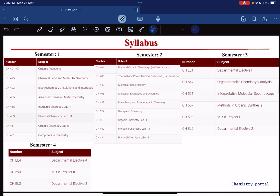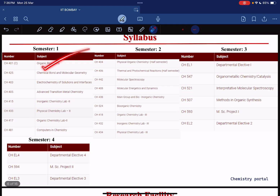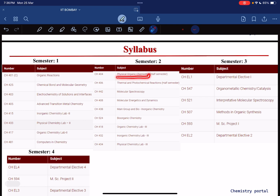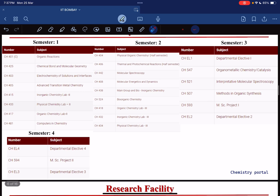Now let's talk about the course curriculum. In semester 1 you will study organic reactions, chemical bonding, electrochemistry, transition metal chemistry, and you also have lab work. In semester 2 you will get physical organic chemistry (half semester), thermal and photochemical reactions, molecular spectroscopy, molecular energetics and dynamics, and main group and bioenergetics, along with lab work. In semester 3 you have to choose some electives and you also have theory courses like organometallic chemistry and molecular spectroscopy, plus your MSc Project 1.